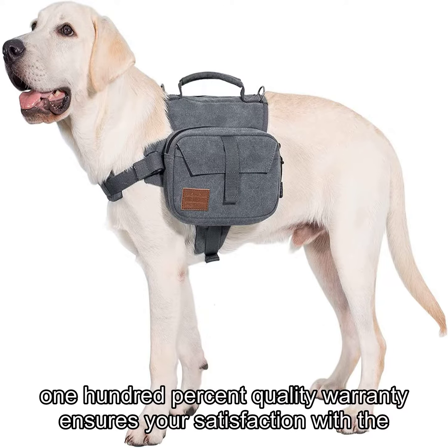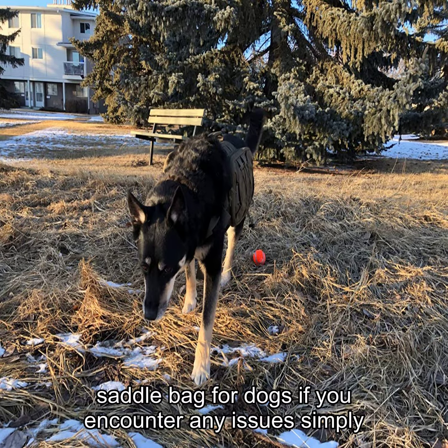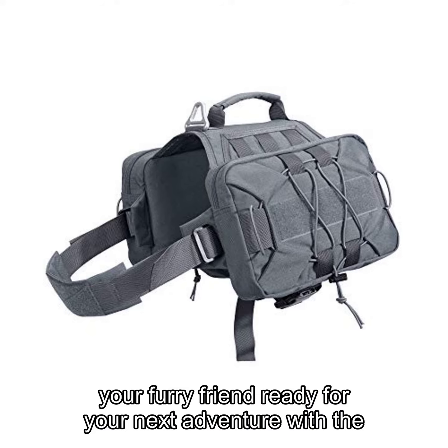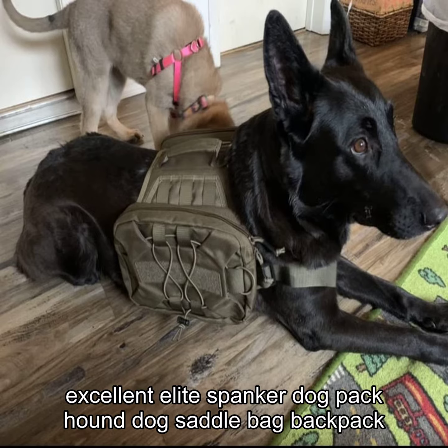Our 100% quality warranty ensures your satisfaction with the saddlebag for dogs. If you encounter any issues, simply send us an email and we'll make it right. Get your furry friend ready for your next adventure with the excellent Elite Spanker Dog Pack Hound Dog Saddle Bag Backpack.